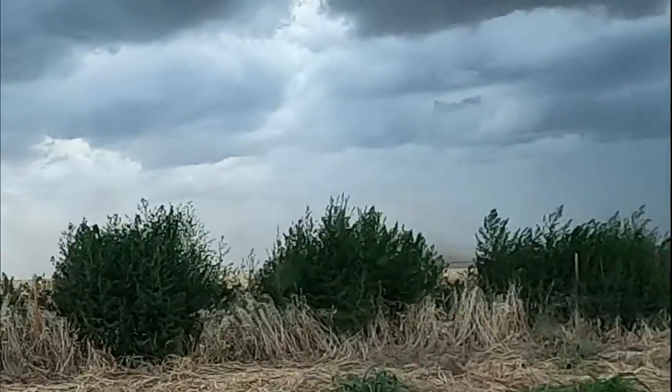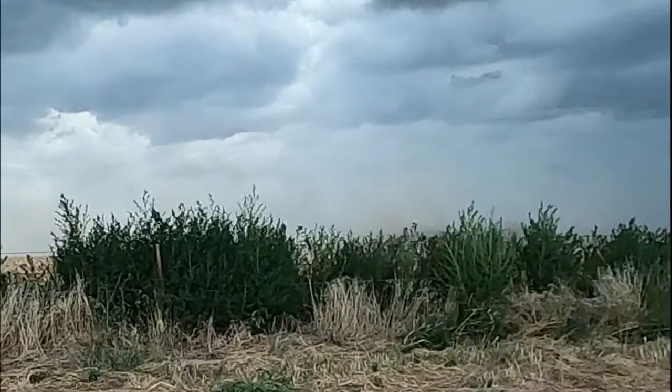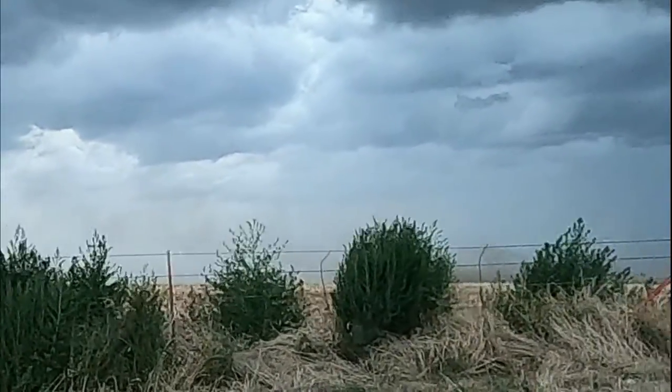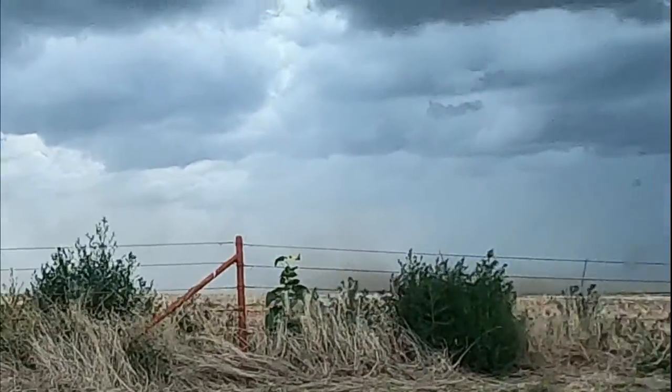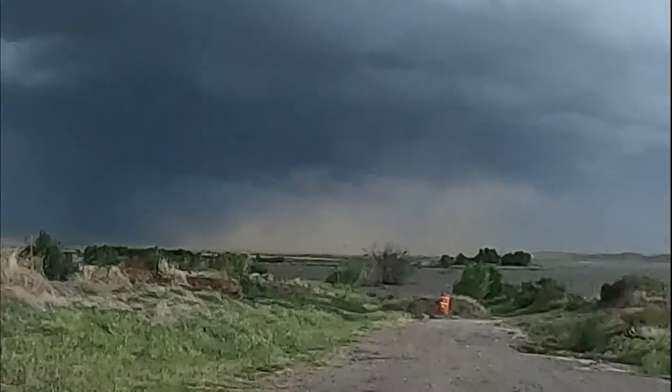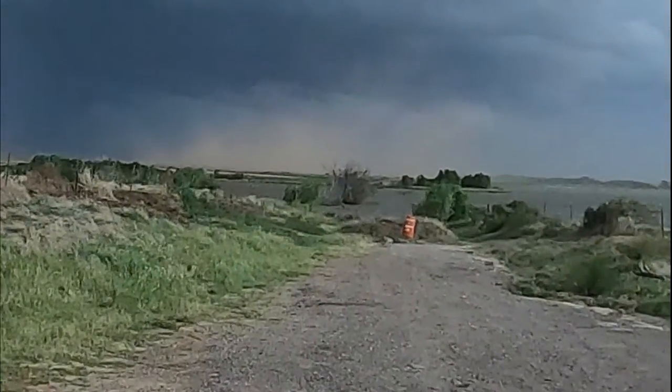We're out here at Lake Buffalo in Wichita County. A little bit of a storm coming through. There's quite a bit of dirt over there too. I don't know how well this is going to pick it up.